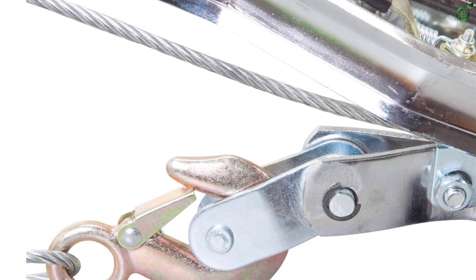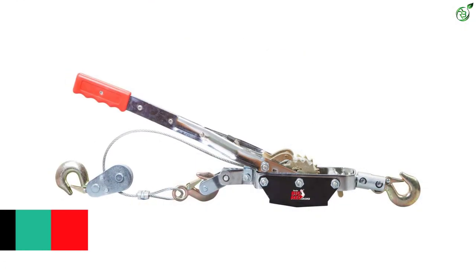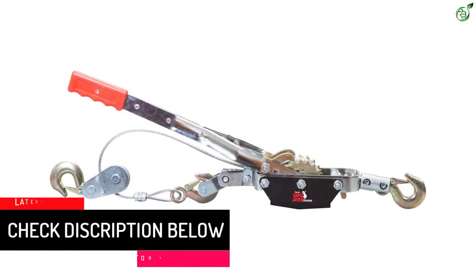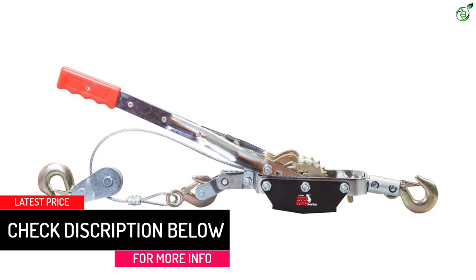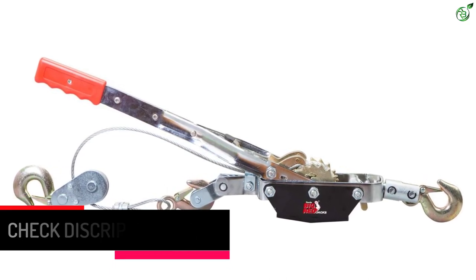Featuring a double wheel mechanism makes it easier to move, and the double claw design offers improved stability. This come along tool has the capacity to bear four tons of weight, and hence it can be a great choice for your heavy-duty requirements.